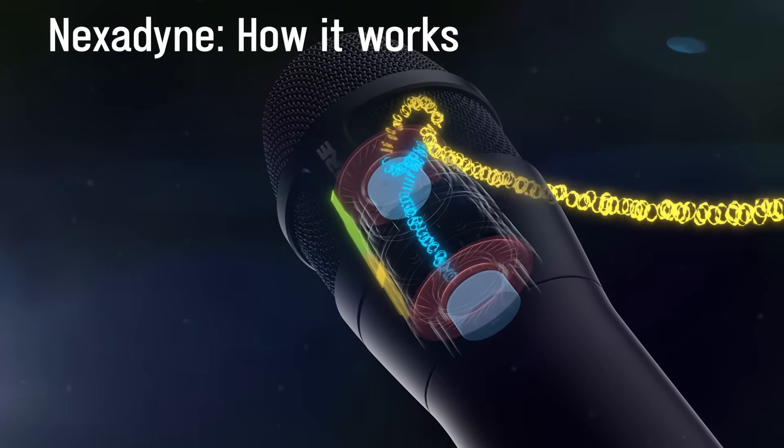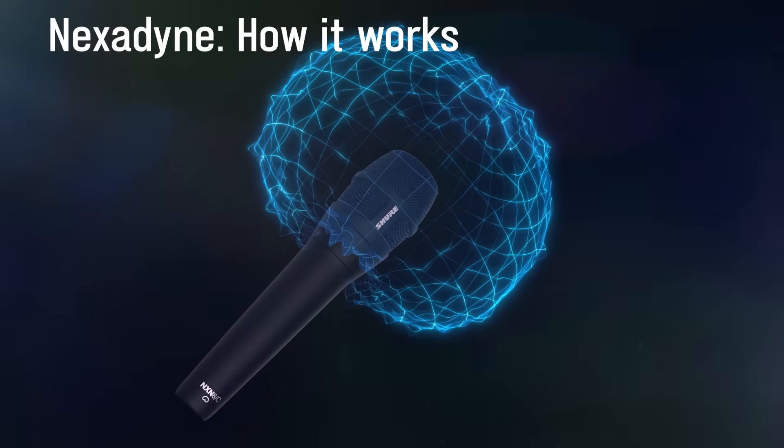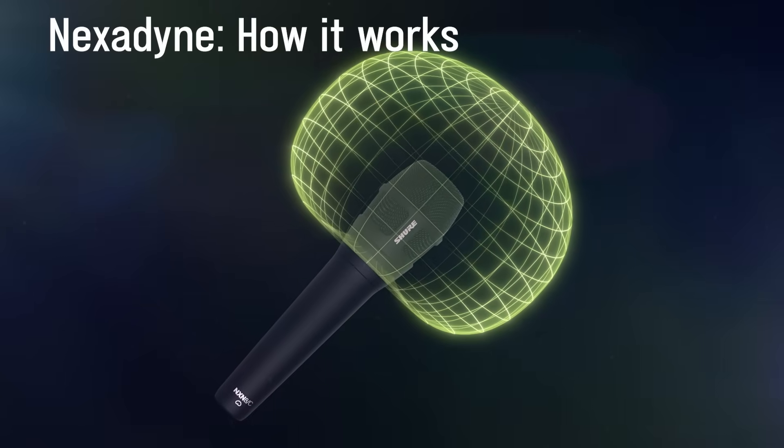Finally, the two motors share the same acoustic space, and this is how we can tweak it to have a very consistent polar cardioid or super cardioid response. The acoustic signal processing also helps the microphone have unparalleled clarity.